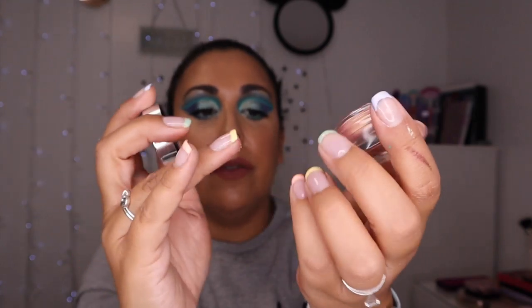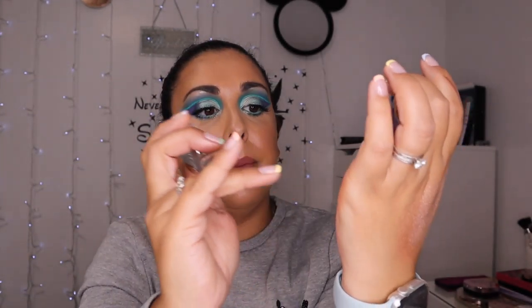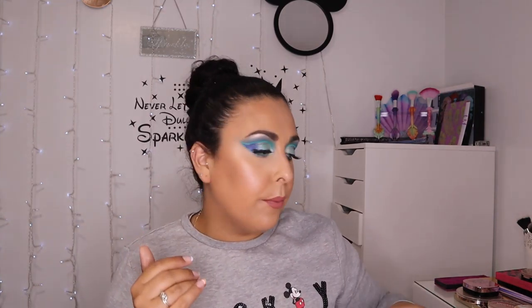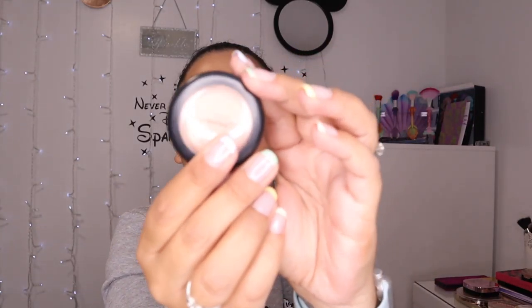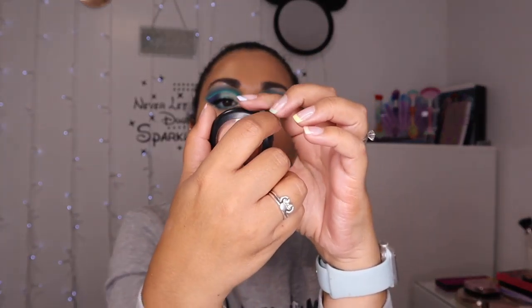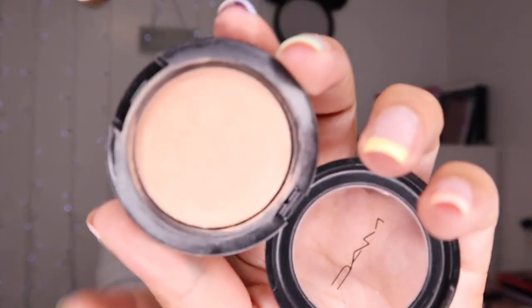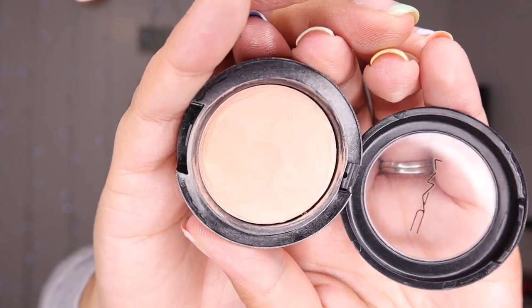Then I have the Lorazzi Dew Pot Illuminator. This is like a cream highlight — really really pretty. It's like a rose goldy kind of highlight but on the peachier side. You could actually use this like as a little bit of a top-up for blush — it would look really nice.